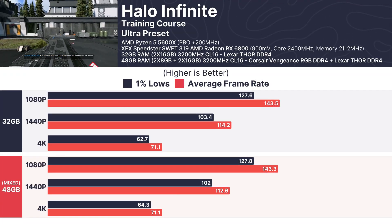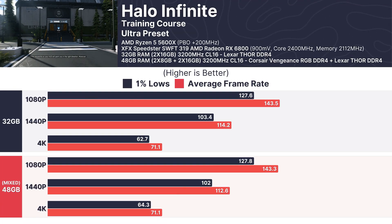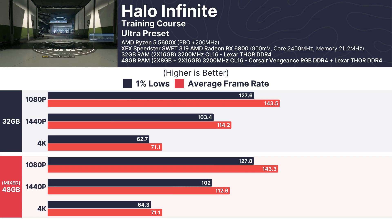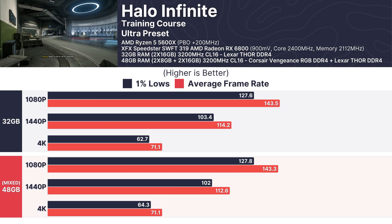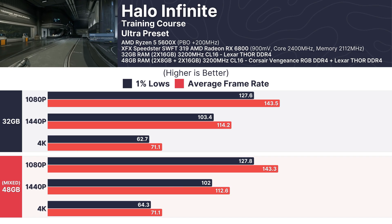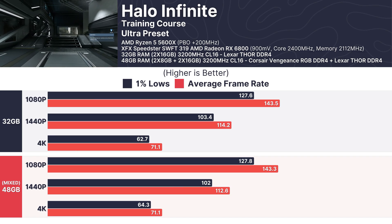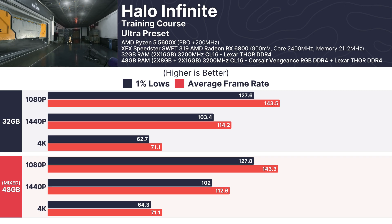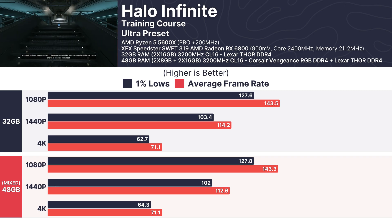Halo Infinite's demanding Ultra preset revealed near-identical performance once again. At 1080p, the 32GB configuration averaged 143.5 FPS while the mixed RAM setup followed closely at 143.3 FPS. Even at 1440p and 4K, the differences remained negligible, proving that mixed RAM doesn't impact gameplay here.